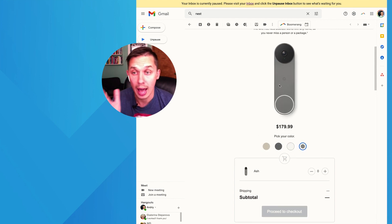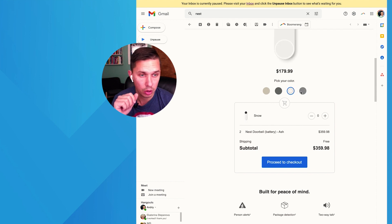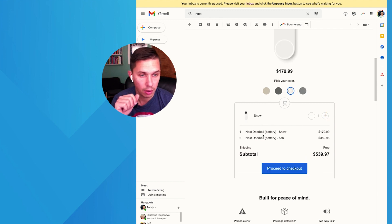It showed me the color code. And then an even cooler feature — I can update my cart. It's only allowing me to add two for some reason, but you can see I can update my cart.